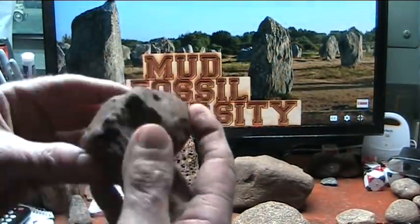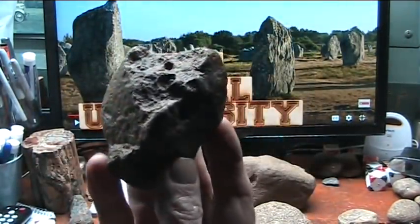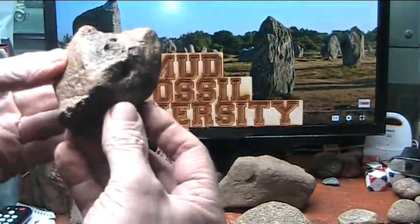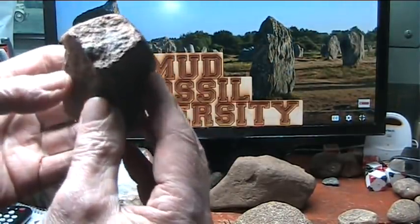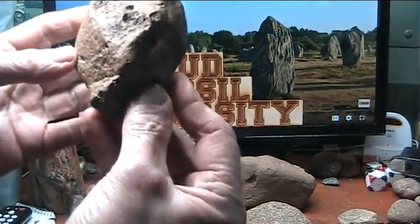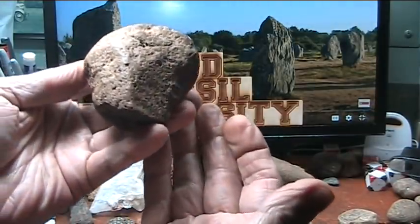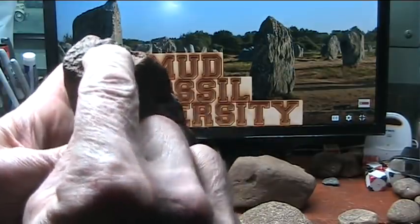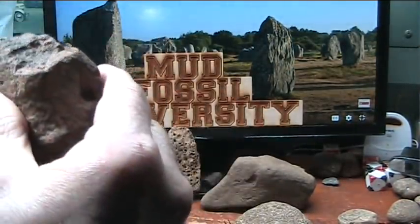And it destroys bones. This is a bone. When I say it destroys them, it transitions them. That turned into what you would call mud — it's not mud. It's flesh that has stabilized in watery solutions. It turns brown; that's just what happens to it. And that's a tiny piece of the bone — that's what's left on the bone.